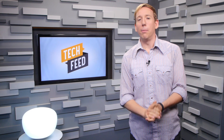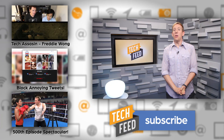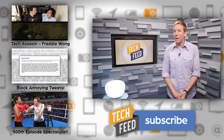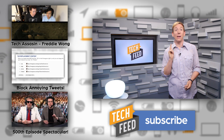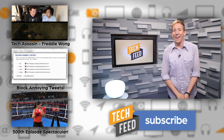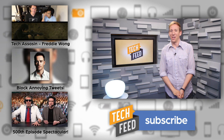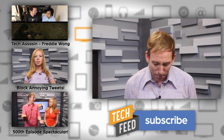Do you think we'll see car hacking become a more common occurrence in the future? Let me know in the comments below. Also, you've no doubt seen Freddie Wong shooting fake guns in his YouTube videos, but this week on Tech Assassin Reloaded, you'll get to see him fire real guns at the shooting range with Richard Ryan. And as always, please subscribe to the channel. For TFN, I'm Scott Bromley saying this is why I walk everywhere. No one can hack these boots.